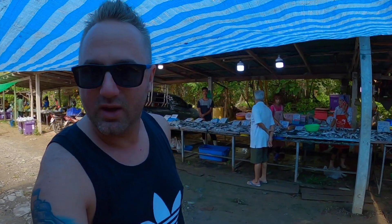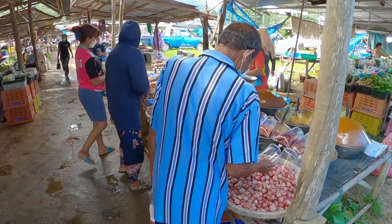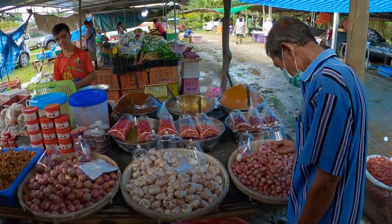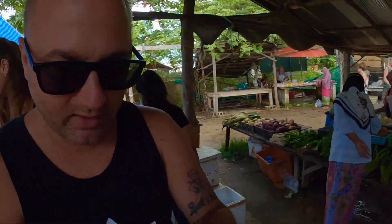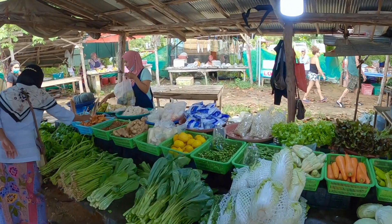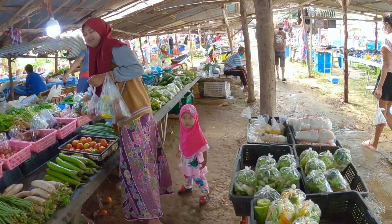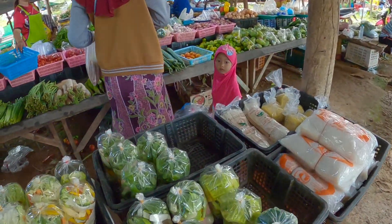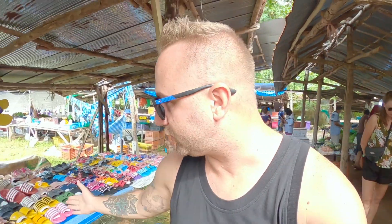Ha elnézünk arra, továbbra is ott a halpiac. Ide is bekukkantunk a sorok közé: szép csilipaprikák, fokhagymák vannak itt. Csilipaprikák előkészítve, ott vannak fűszerek. Különböző rákpasztákat is – ez a rákpaszta, halpaszta. Nézzétek, mindenfele milyen gyönyörű áru van. Gyönyörű kész áruk összeszedve, akár egy levesnek. Itt vannak az üvegtészták, ríztésztákat lehet vásárolni. Egy kicsit tovább megyünk, rögtön megérkezünk a papíros részhez.